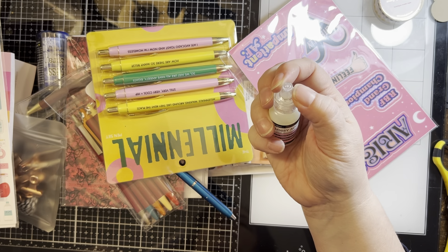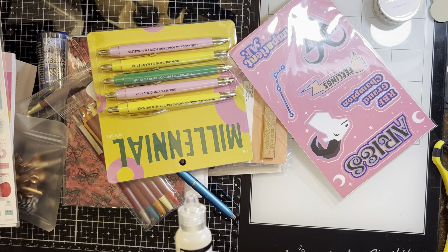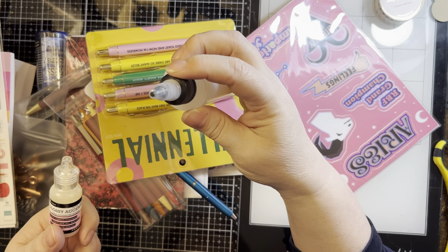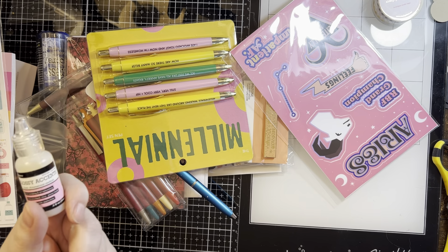Mine tend to give me trouble at the end of the bottle, so I've taken mine and added it to this one so that I could get them out. Not as fine of a tip, but it was the one bottle I had to make work.